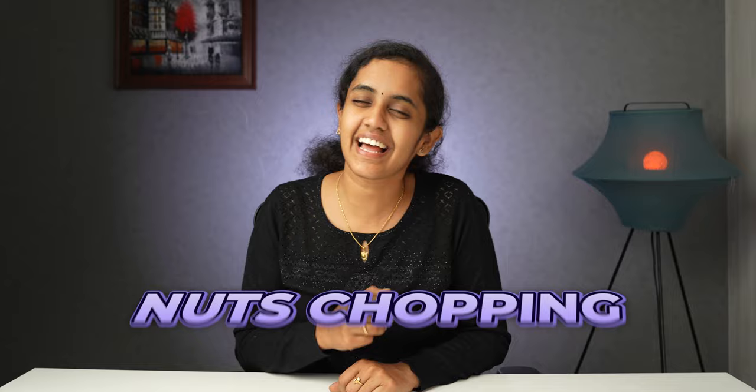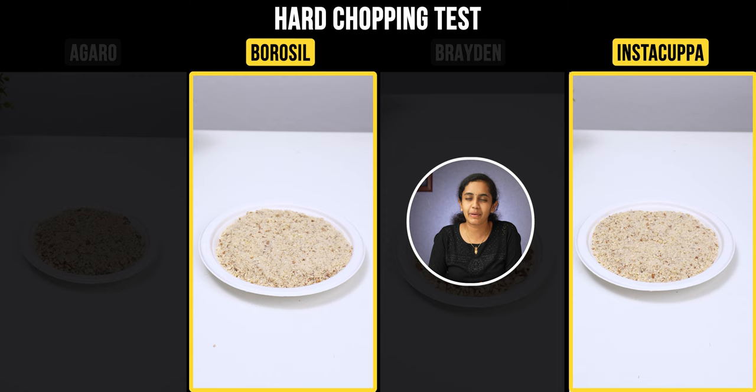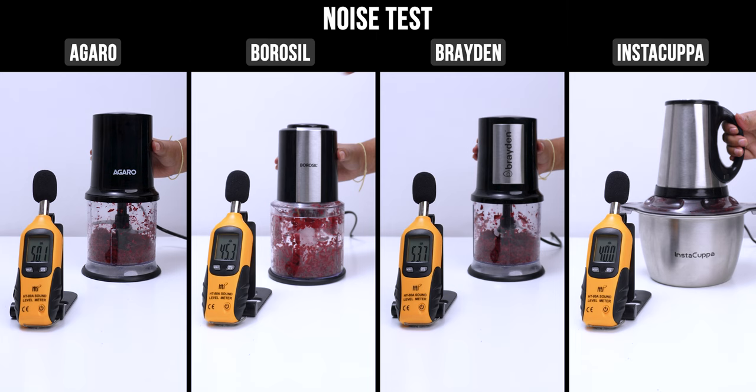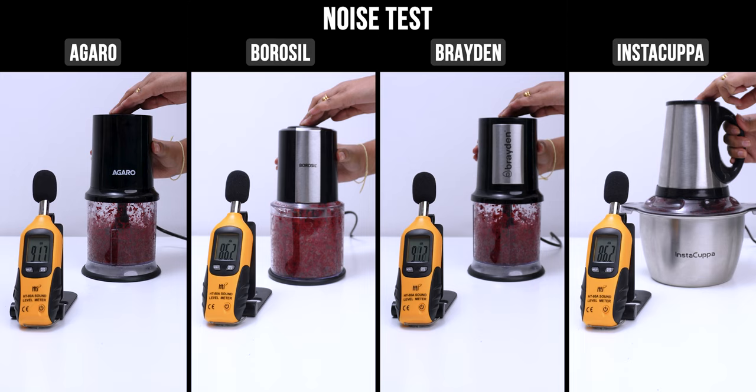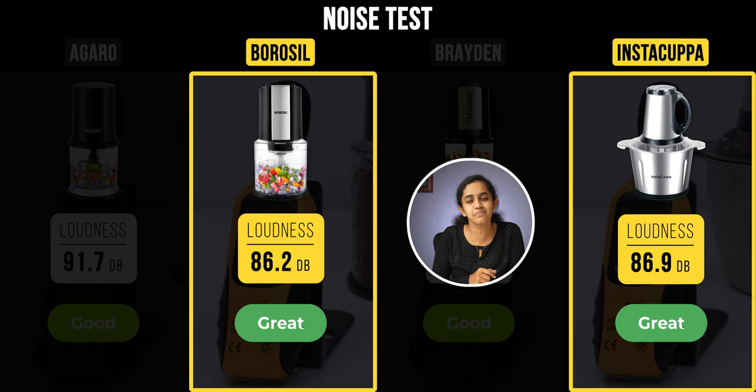In the third test, we checked how well each chopper handles nuts — 100g of almonds and cashews. Borosil and Instacuppa chopped them perfectly. We also measured noise: Borosil and Instacuppa produce around 86dB, while Agero and Braden produce around 91dB.